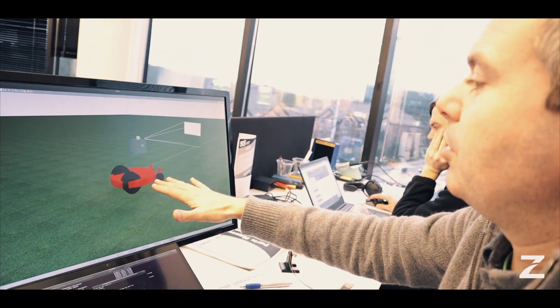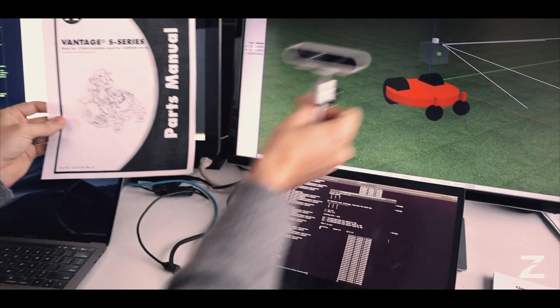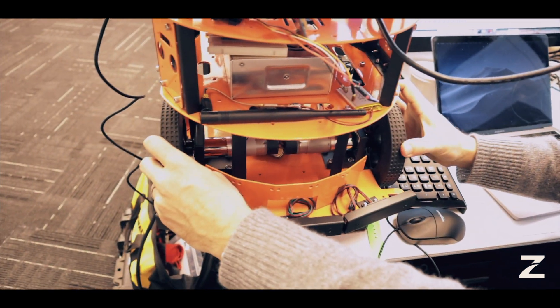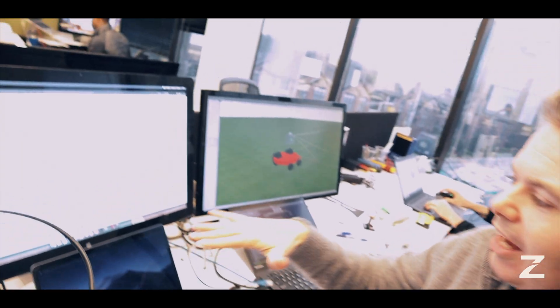Even though we have real simulations of the actual mower, and we can run that in software with things like the depth sensing camera mounted where it is, it's still really tough. We have the differential drive working, but now it's time to move up — time to iterate and go up to our actual hardware.